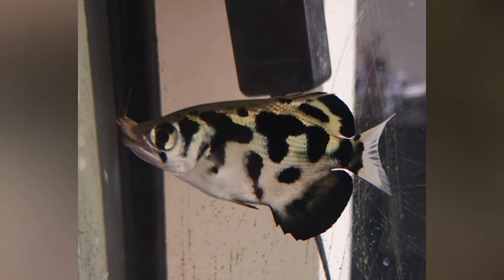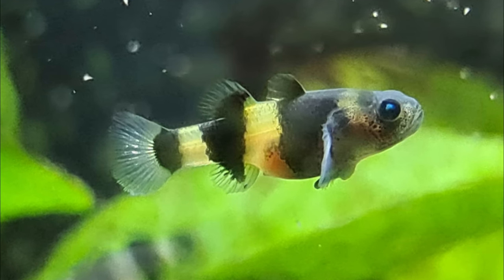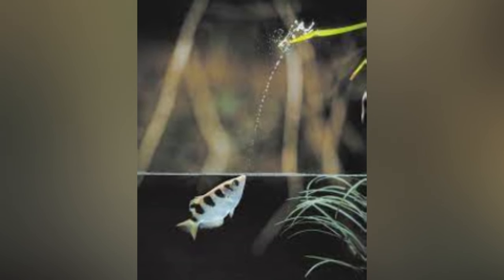It's not so much to do, right? Among your stocking options, you have scats, monos, the vibrant bumblebee goby, and brackish pufferfish varieties. We also can't forget about the archerfish.